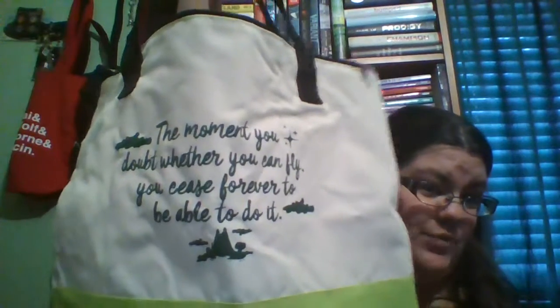Another goodie that came is a tote bag, and it zips so the stuff won't fall out. It's Peter Pan themed and is about a $20 value. It says 'The moment you doubt whether you can fly, you cease forever to be able to do.' It feels like it's made of good material.